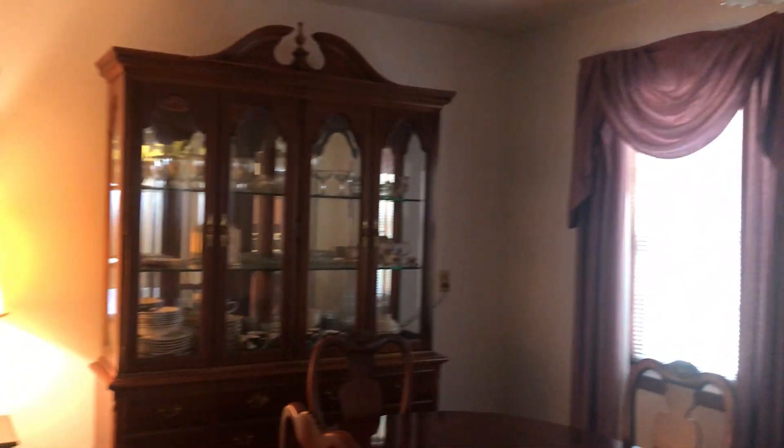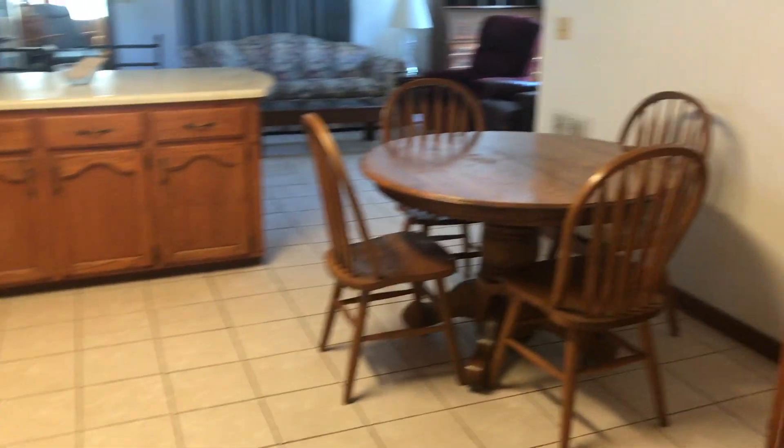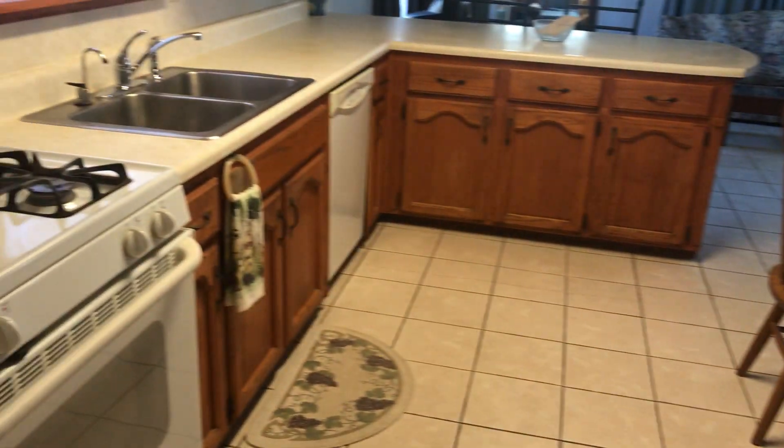I'm going to take you this way first. This takes us right into a formal dining room area here — ceiling fan. This goes into our kitchen. So if we go into our kitchen, we have a breakfast nook here. So not only a formal dining room, but a breakfast nook.